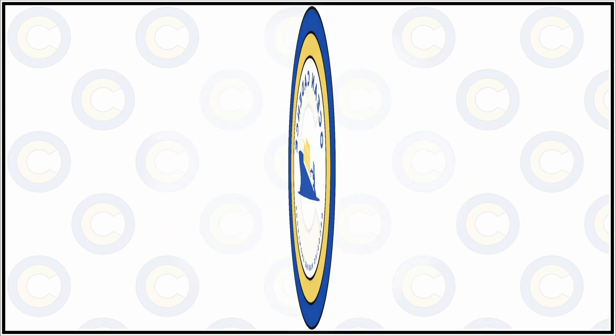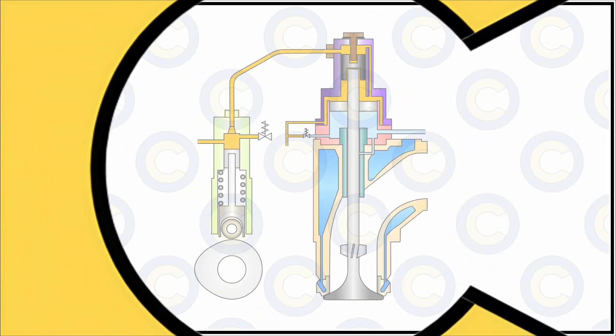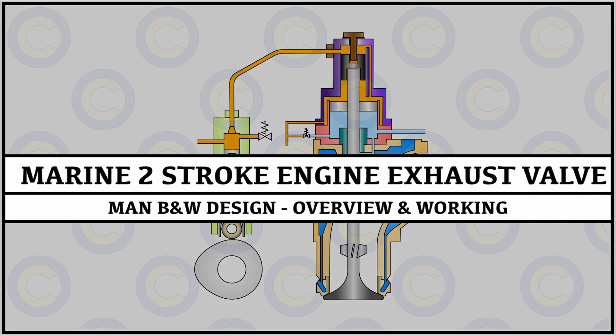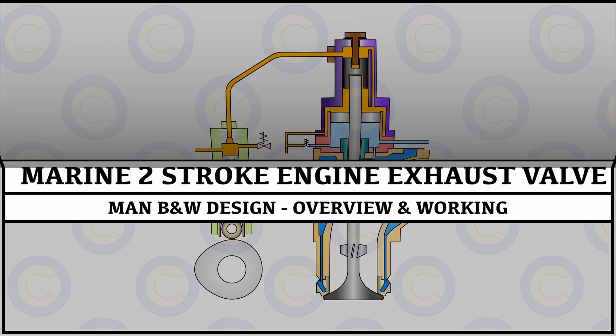Hello everyone and welcome to Ocean Cadence. In our video today we will be undertaking the topic of an exhaust valve and explaining the functioning of a MAN B&W design exhaust valve used on board for two-stroke propulsion engines. So let us start.